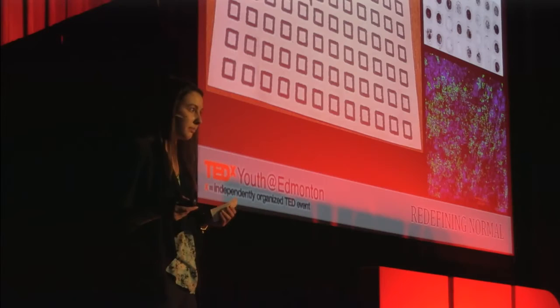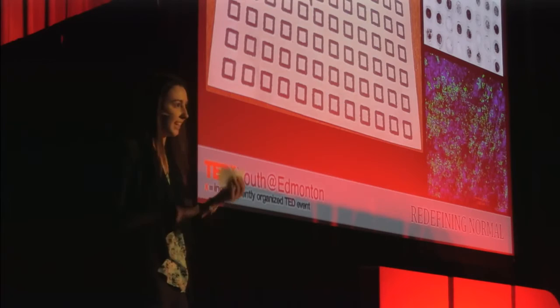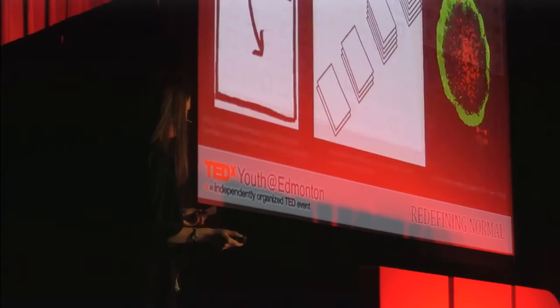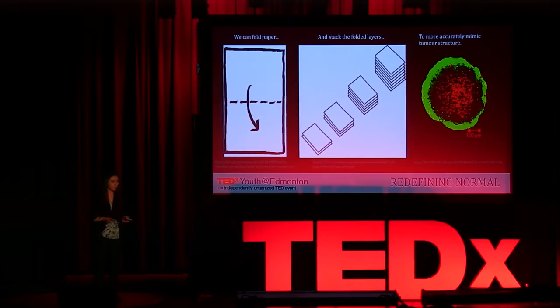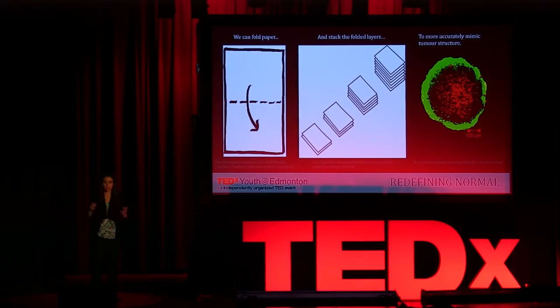Now, how about modeling the tumor itself? Do any of you do origami? Origami, of course, is taking a piece of paper and folding it up — people make birds, flowers. That's not exactly what we're doing here, but something similar. Because when you take a piece of paper and fold it over many, many times, you end up with a very thick stack of paper. When you put cells into that paper, they spread out and form a structure much like a tumor. In a real tumor, the cells on the outside are not the same as the cells in the center, because they have different exposure to nutrients, oxygen, and drugs if the tumor is being treated. If we have cells in different layers of the paper, they will also have different access to those same things. That's how we can mimic the dynamic and structure of a tumor in a piece of paper.